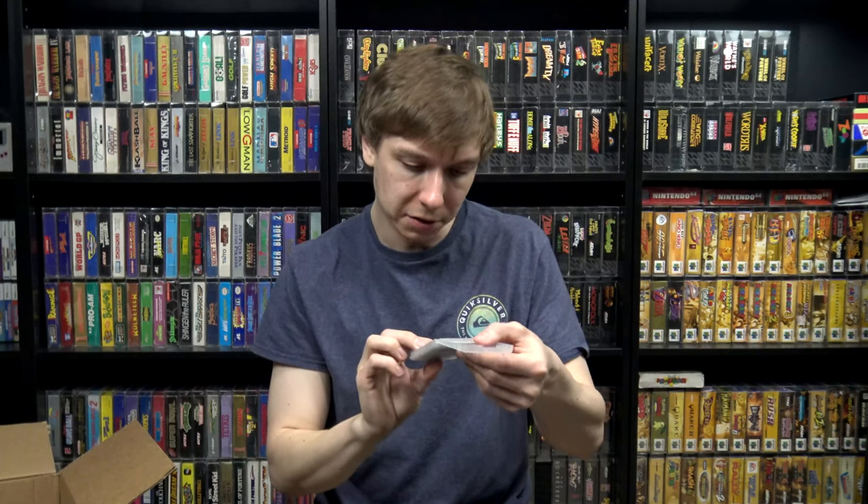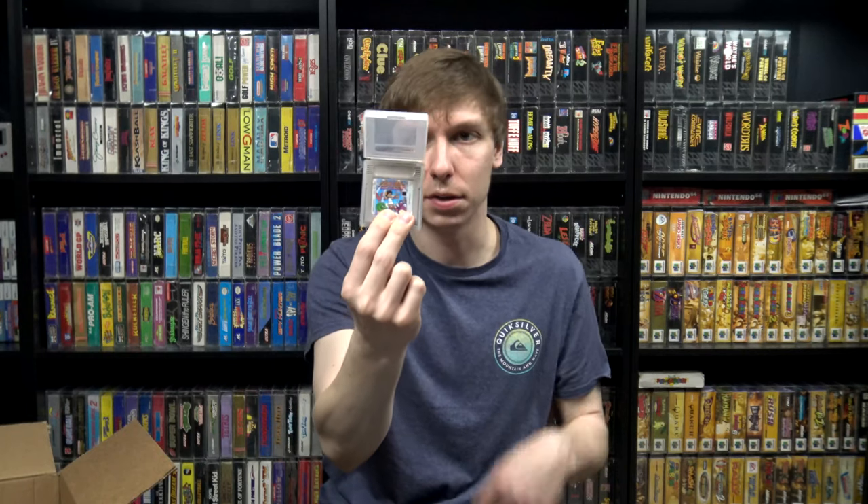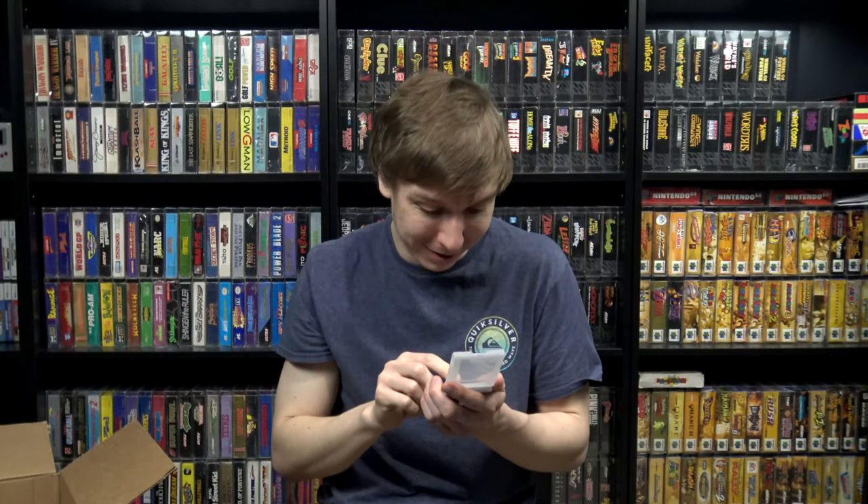We got Wario Land with the manual as well. We got Kid Icarus — needs a little cleaning, I can't remember if I have this one or not, I want to say I already do but I'll double check. These two though I definitely did not have and have never heard of or seen before: Dr. Franken 2. I don't know anything about this game — I'm assuming there was a Dr. Franken 1 on the Game Boy at some point, but this is the second one — definitely adding that one to the collection.